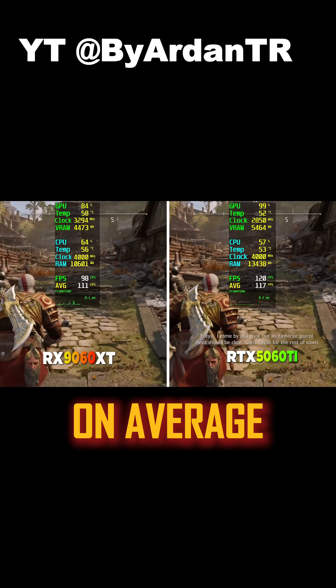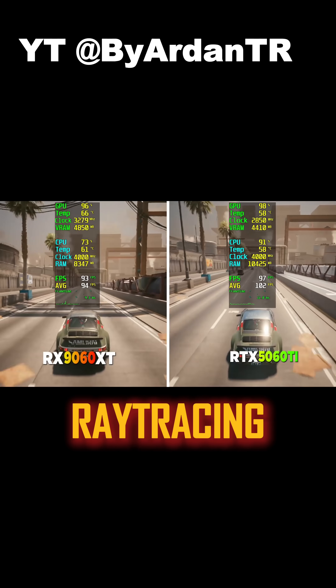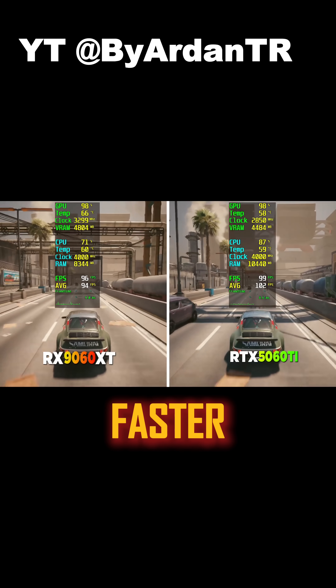Let's look at performance. On average, the RTX 5060 Ti is about 5% faster in games without ray tracing. However, with ray tracing, it can be up to 20% faster in certain games.